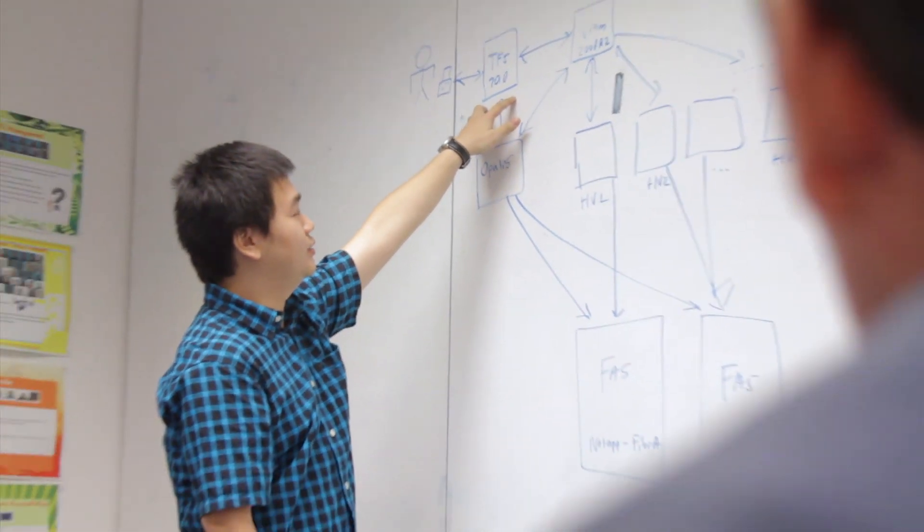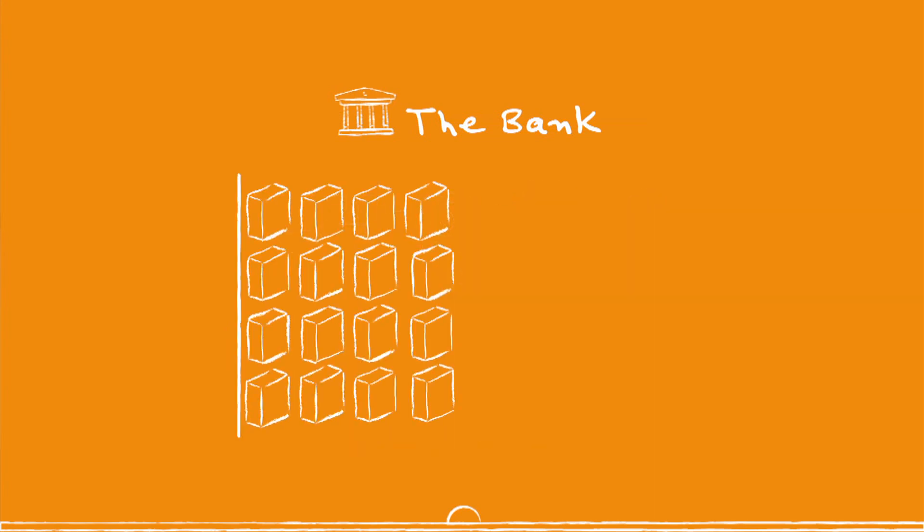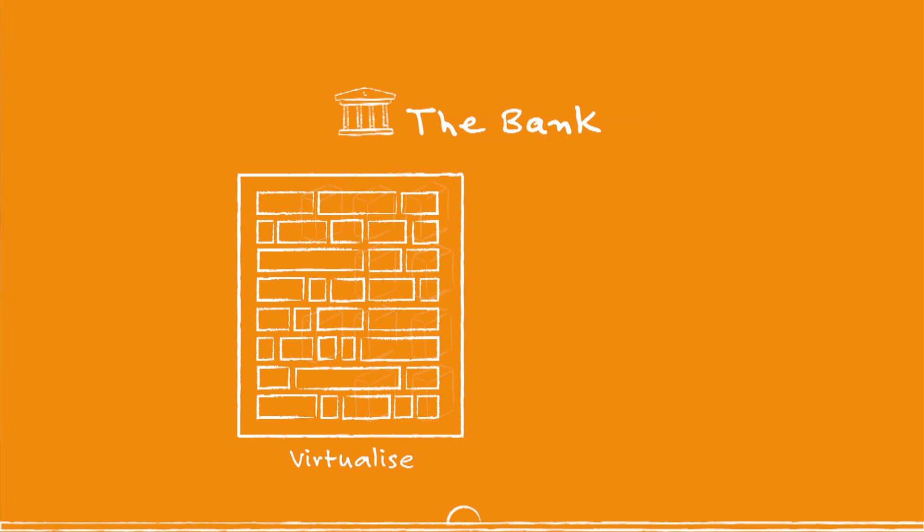At the time we had significant constraints in the number of environments that we could support in terms of project delivery. We had projects that were backed up for about 18 months. They were really needing a solution to help them be more innovative and agile in the way they deliver banking services to the marketplace. And I thought to myself, if only we could contain the bank and put a box around it and virtualise and clone it, we could potentially solve the problem.